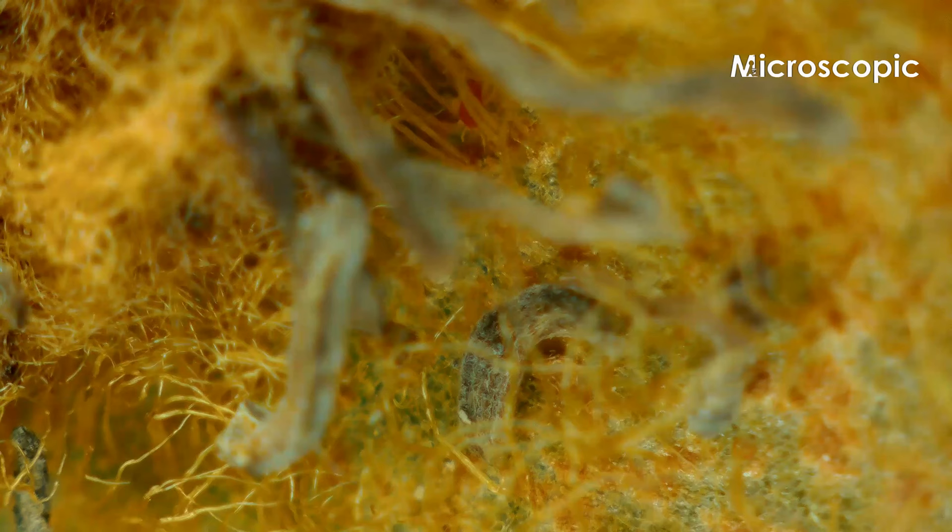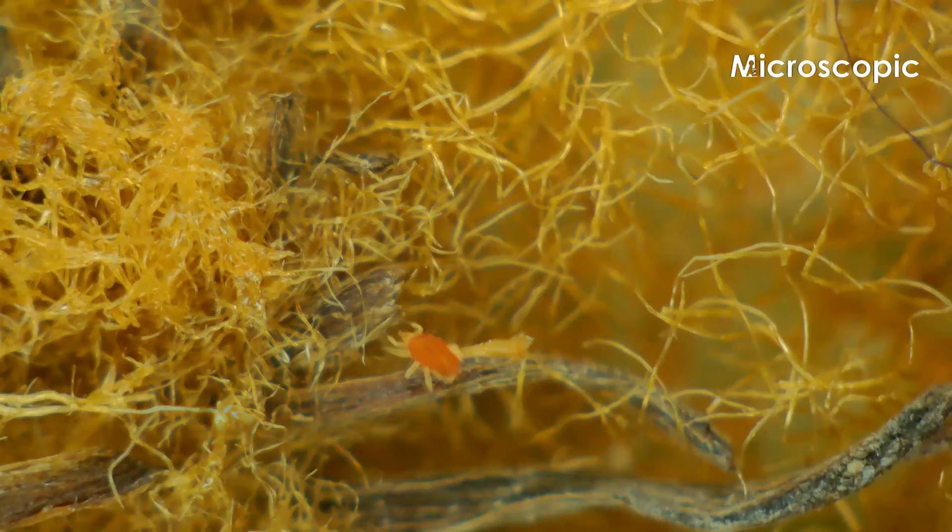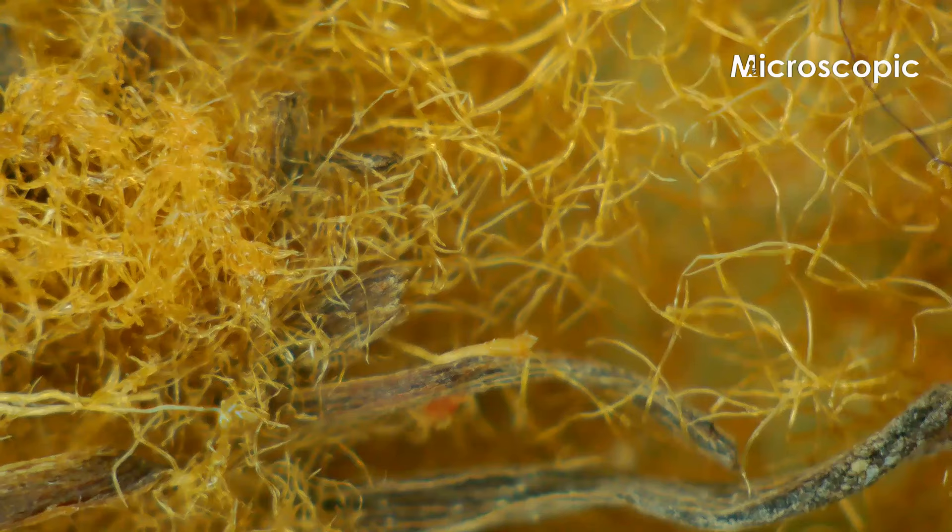If you take a closer look, you can see a bug. But these bugs are usually harmless, and they most likely exist on all of your favorite fruits and vegetables. If you're eating fresh produce, you're eating bugs. But eating these bugs won't make you sick, though you should thoroughly wash your fruits and vegetables.